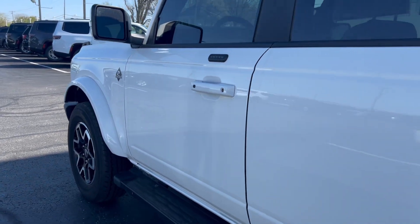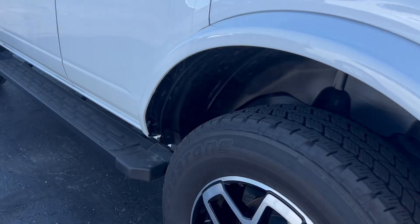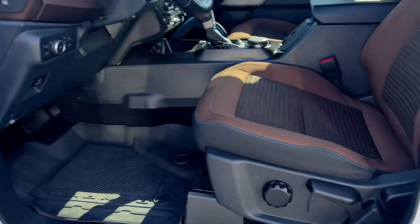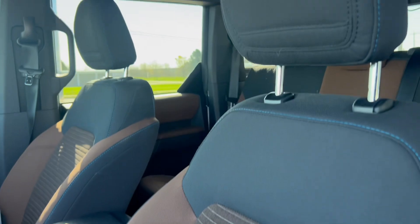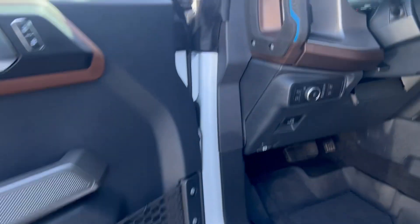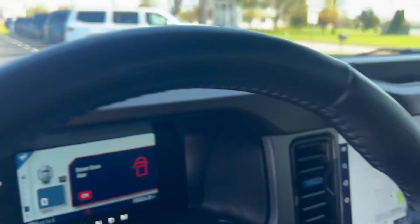No dents or dings along the driver's side. The driver's side seat is also in excellent condition, with nice accents — brown accent pieces throughout.